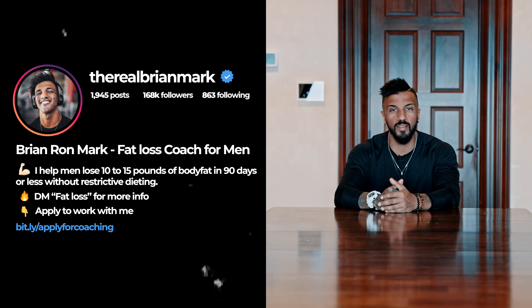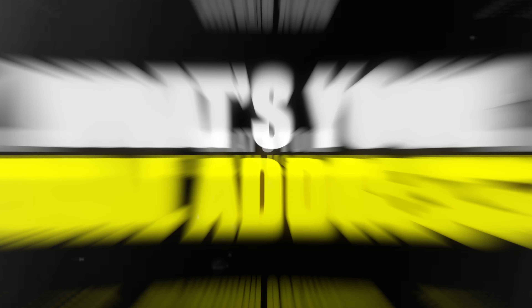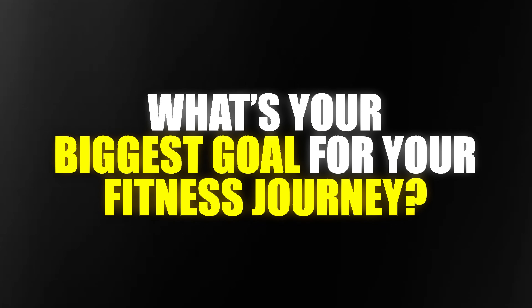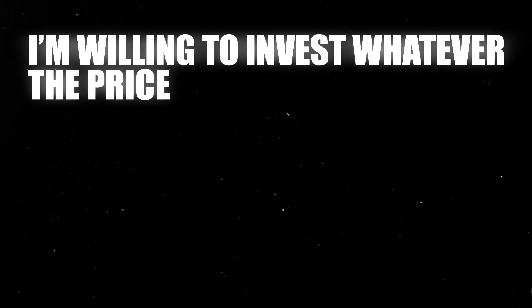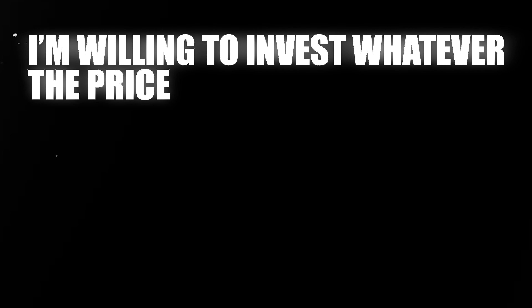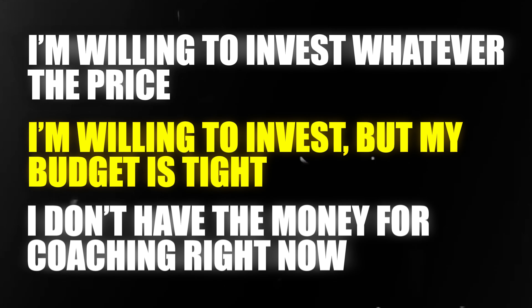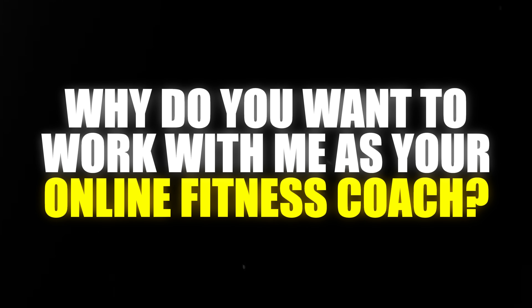Here are the questions you should put in that application: What's your first name and last name? What's your email address? What's your Instagram username? What's your phone number? What's your biggest struggle on your fitness journey? Your biggest goal for your fitness journey? How prepared are you to invest in your fitness goals — willing to invest whatever the price, budget is tight, or don't have the money right now? And why do you want to work with me as your online fitness coach?